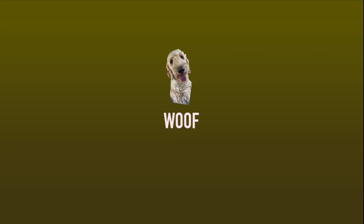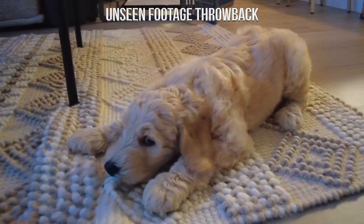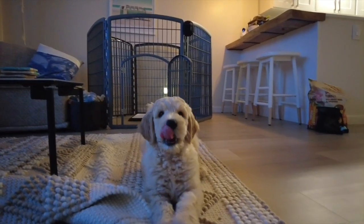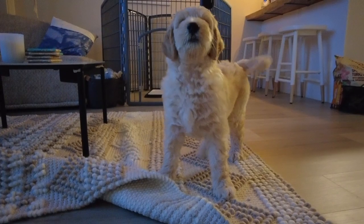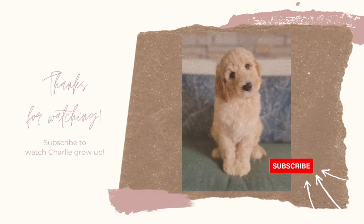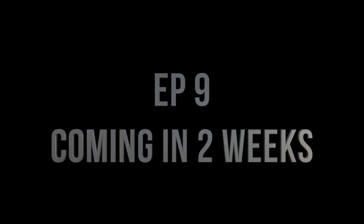That's a wrap folks. I hope you enjoyed our painting licking challenge. Charlie, sit. Good boy. Here you go. Good boy.